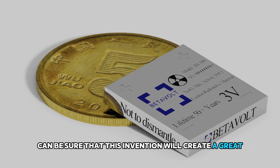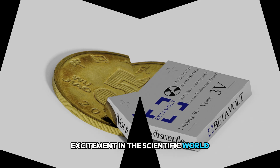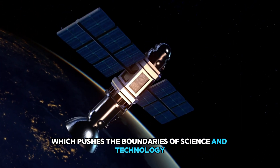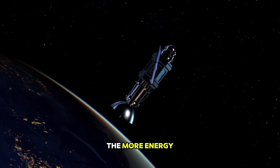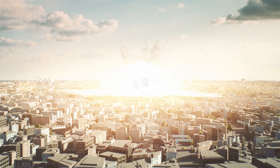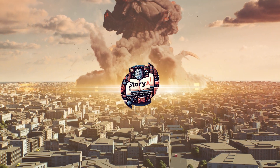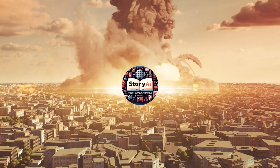However, you can be sure that this invention will create great excitement in the scientific world. This invention, which pushes the boundaries of science and technology, seems to shape the future. With this technology, the more energy, the more power — and more power means more destruction.